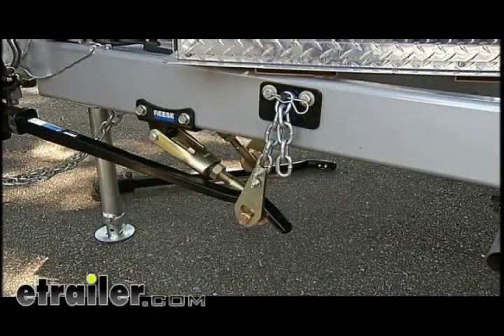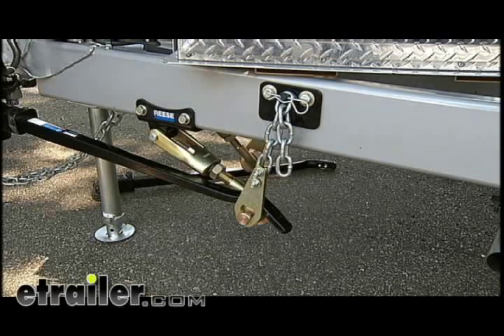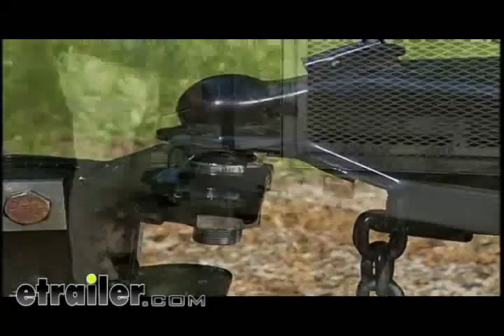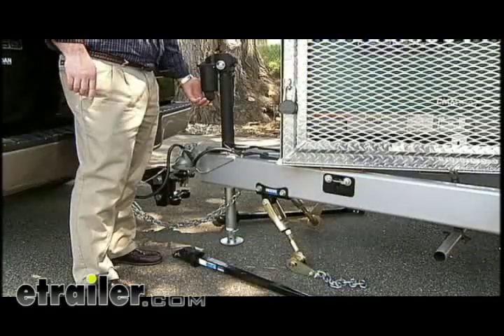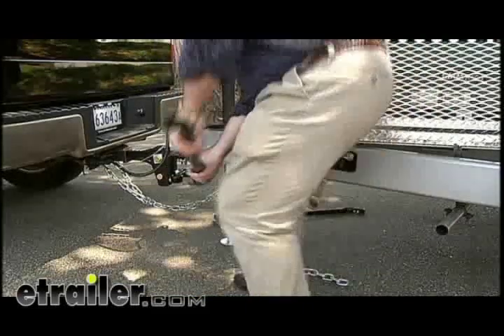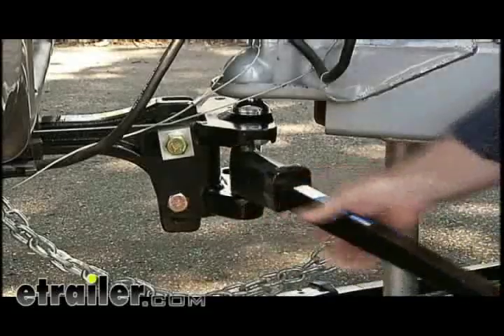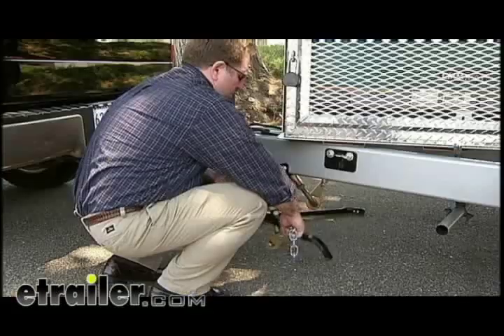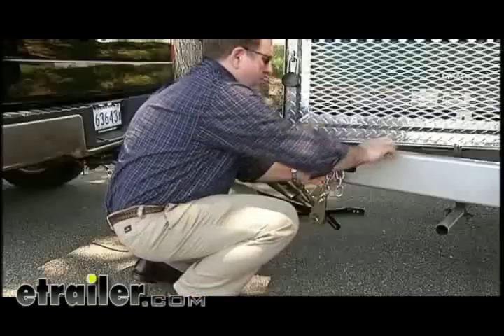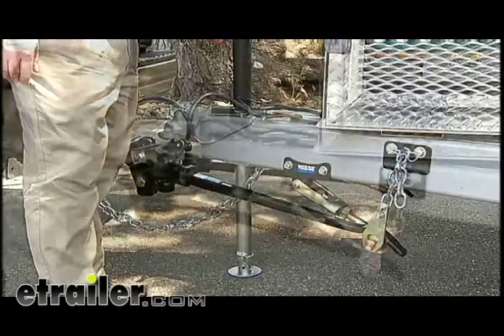Once the initial dealer setup is completed, the straight-line weight distribution system is easy to use. Attach the trailer to the ball and raise the tongue jack to relieve weight from the tongue. Insert the spring bars into the head. Attach chains to the trailer brackets. Lower the tongue jack and you're off.